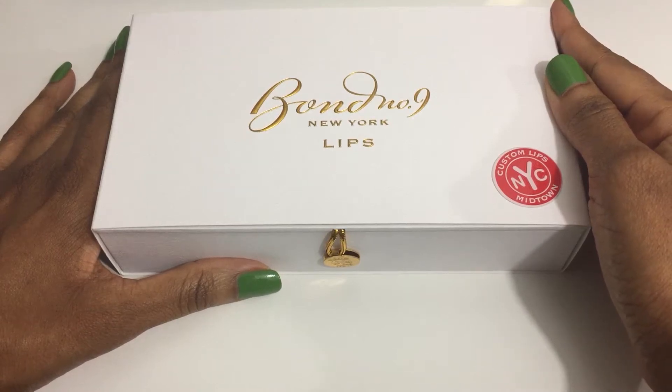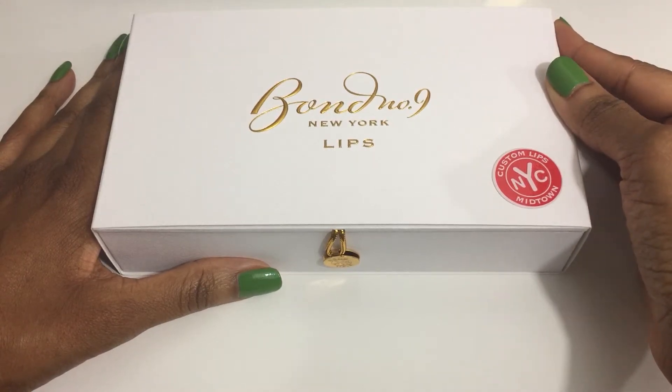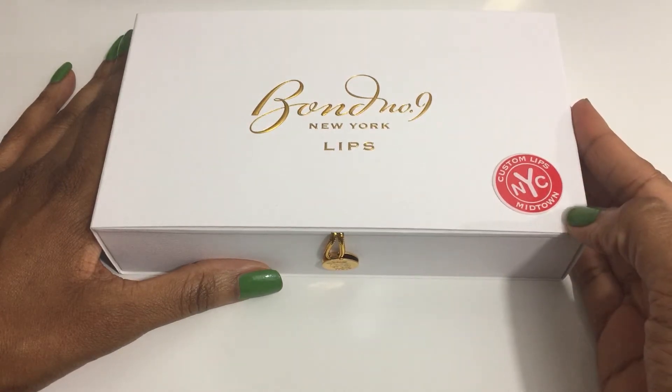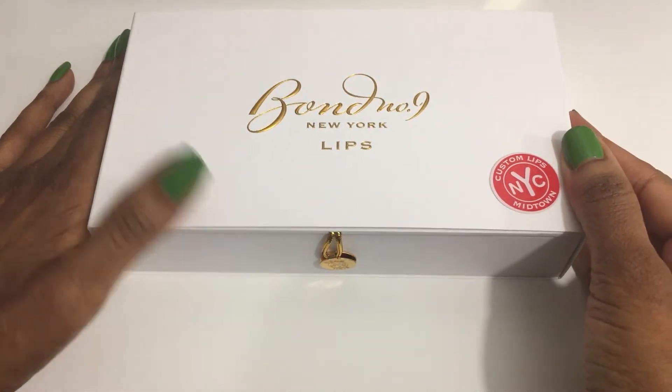Hi! Welcome to my channel Charbonique Renee. I'm Renee and this is the Midtown Girl Custom Lips Collection from Bond Number Nine.